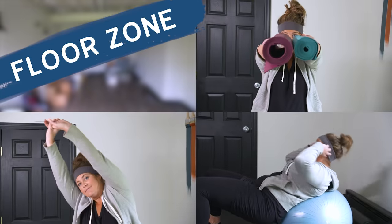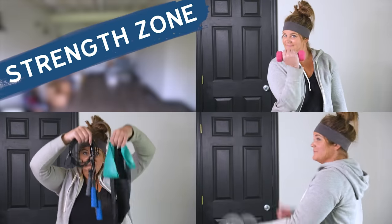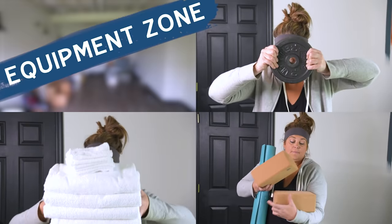I'm grouping the projects for this home gym transformation into three zones: Floor zone for stretching, abs, and yoga. Strength zone for lifting and all things related to getting strong. And equipment zone, which will corral and organize all of our workout gear. Each zone will be made up of a few different projects — think of it like DIY circuit training. So let's start with the warm-up: time to shop the house.